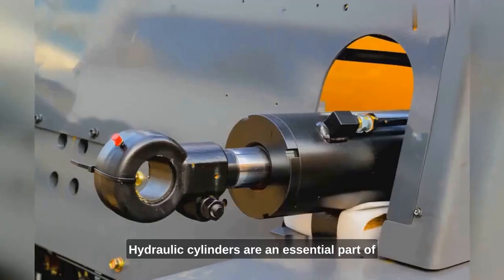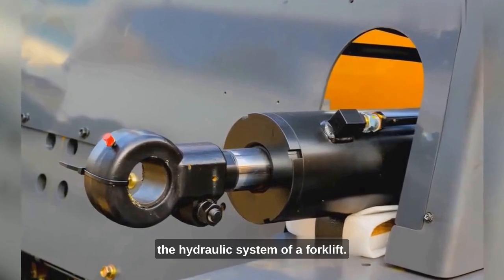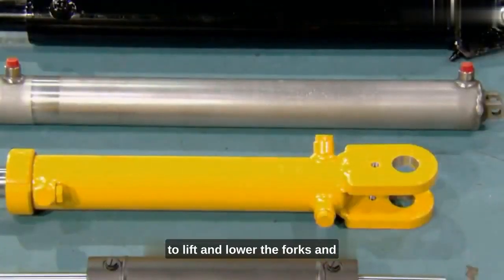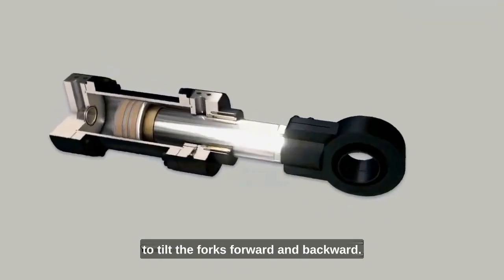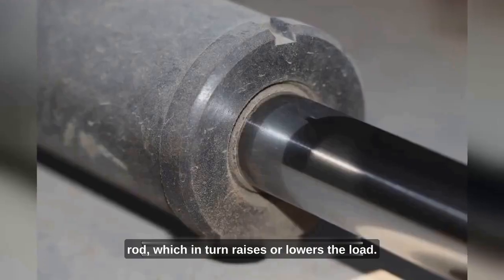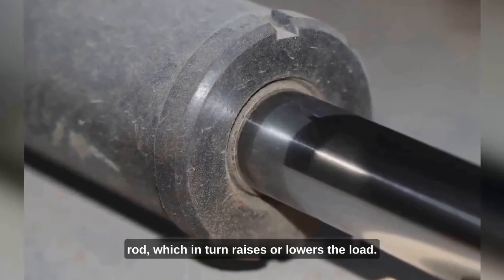Hydraulic cylinders are an essential part of the hydraulic system of a forklift. They provide the power and control needed to lift and lower the forks, and to tilt the forks forward and backward. They use pressurized hydraulic fluid to push the piston rod, which in turn raises or lowers the load.